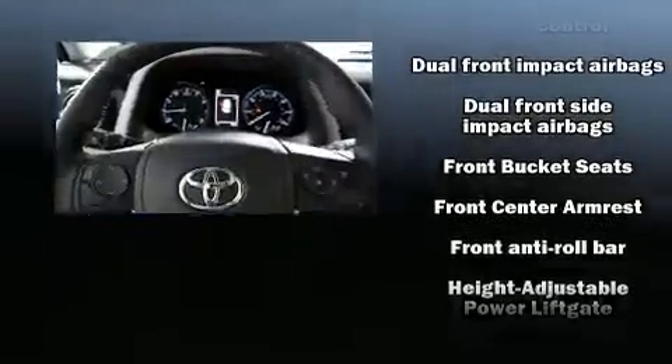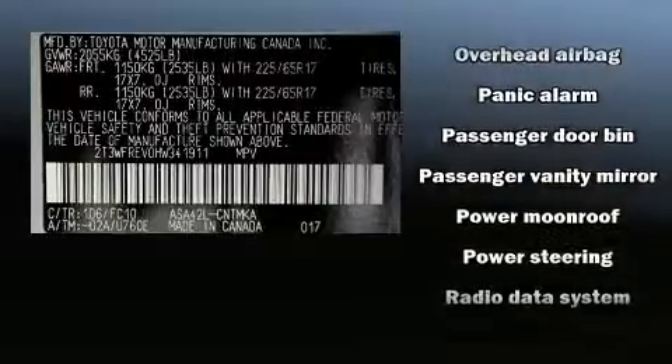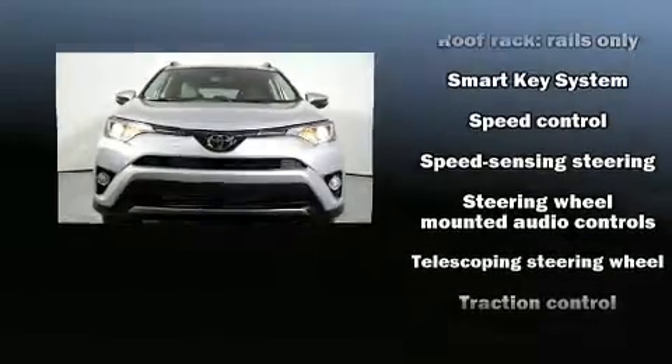Passengers are protected by various safety and security features, including head curtain airbags, front and side impact airbags, traction control, brake assist, ignition disabling, and four-wheel disc brakes with ABS.